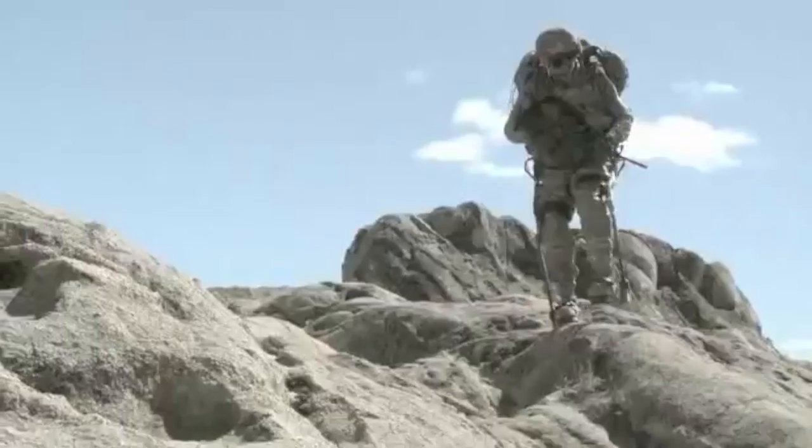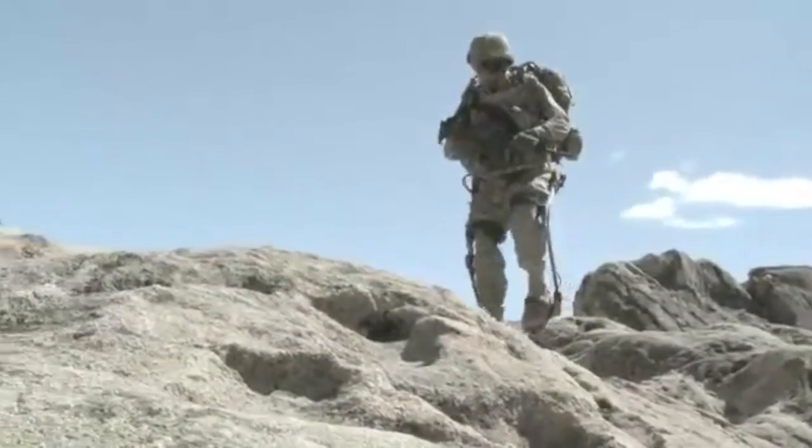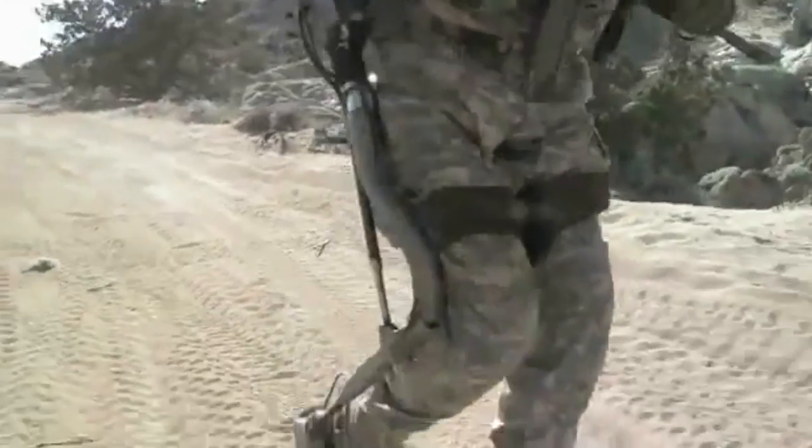You can walk, you can run, you can bend, you can crawl, you can leap. It does not impede your range of motion whatsoever.